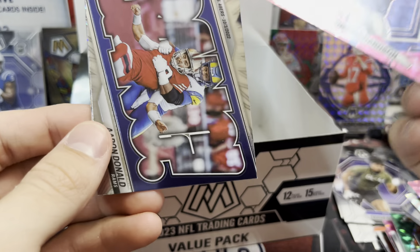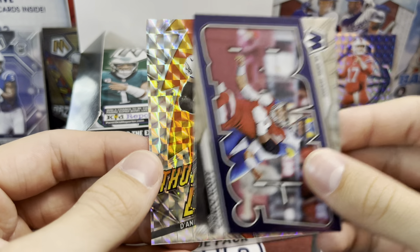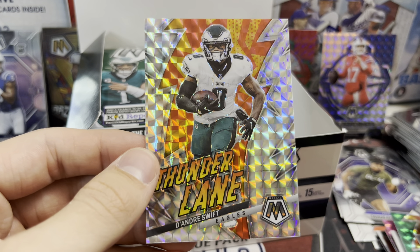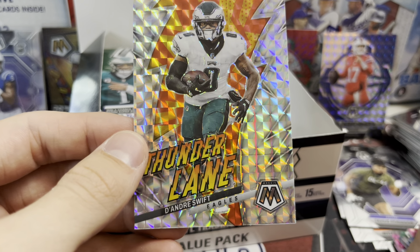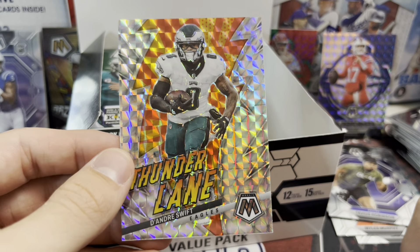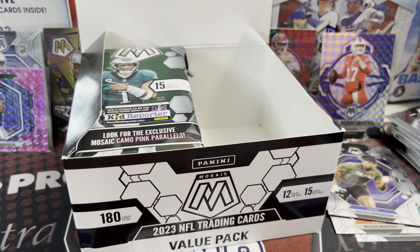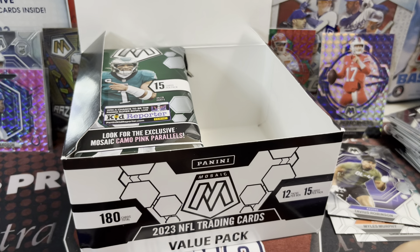These are fun packs. For half the price of a hobby box, it's pretty solid. I like hobby too because you get the chance of all the big crazy stuff — all the numbered cards. There are blue fluorescents in here but those are going to be really tough to hit. For the price, these are pretty dang fun. I'll probably end up buying a few more boxes of these just for fun.